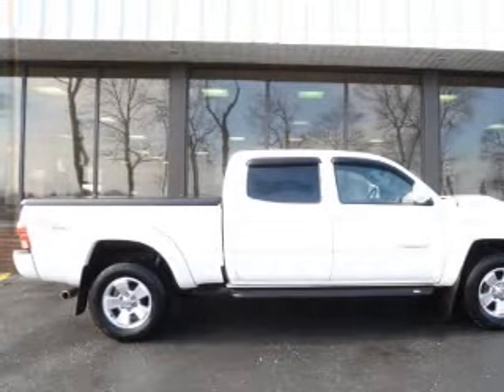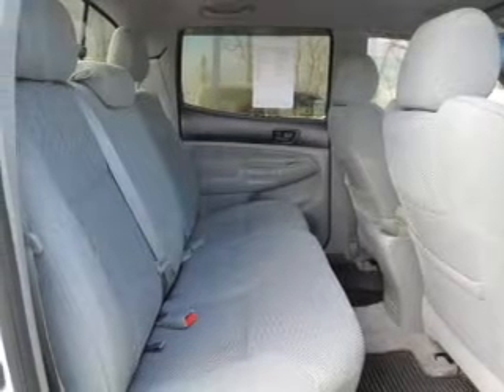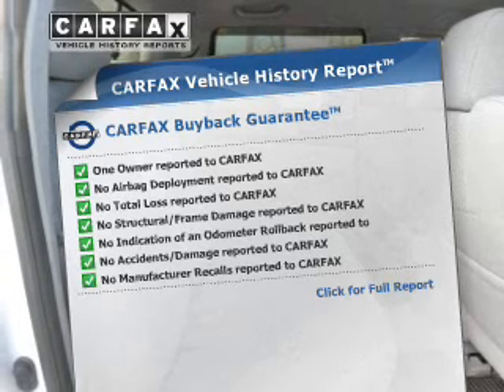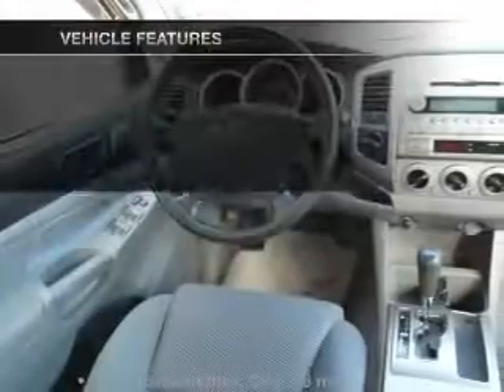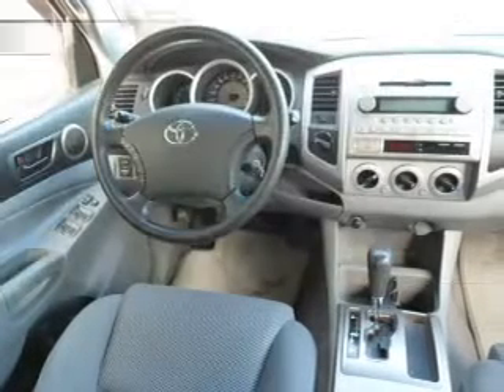Premium wheels lend a distinctive appearance. Anti-lock brakes help you bring your vehicle to a safe stop. An included Carfax Vehicle History Report allows you to purchase with confidence and the knowledge that your buy was a smart choice. And with these notable features, you won't want to miss out on the opportunity to own this amazing ride.